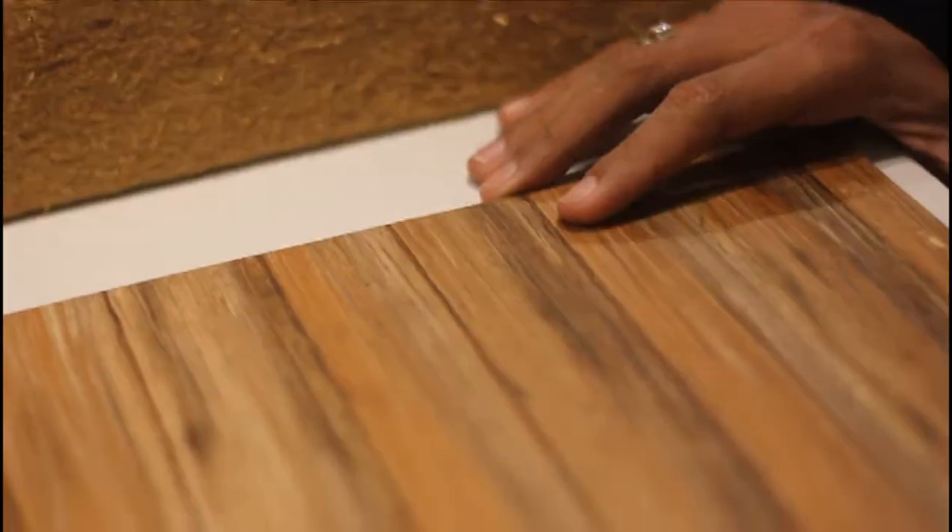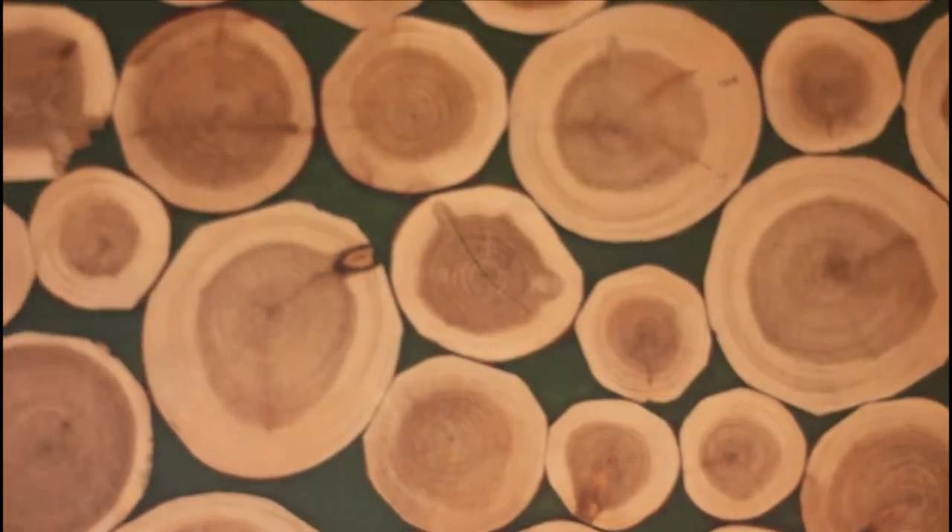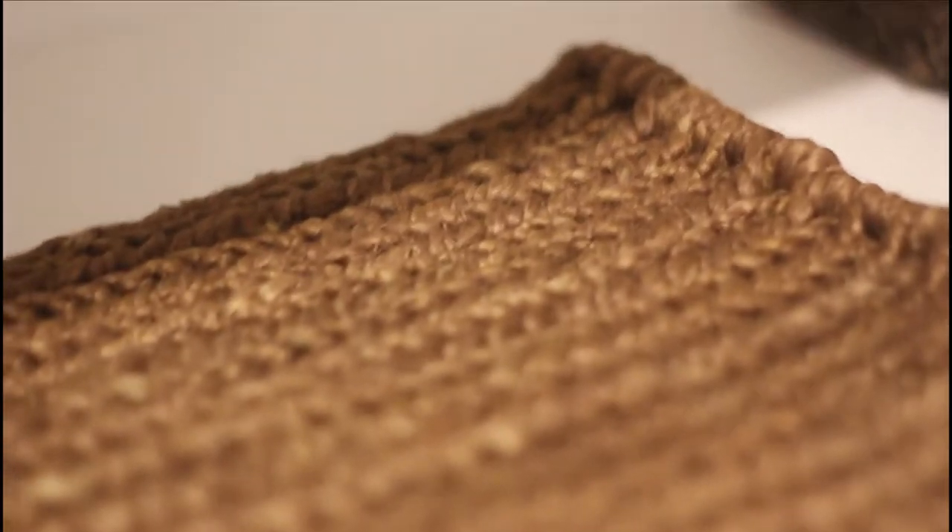Some of the interesting materials I found were made using natural fibres — natural materials like banana fibre, elephant grass, bamboo, water hyacinth, jute, and coconut shell. Why I like these materials is because in India we find them in abundance.